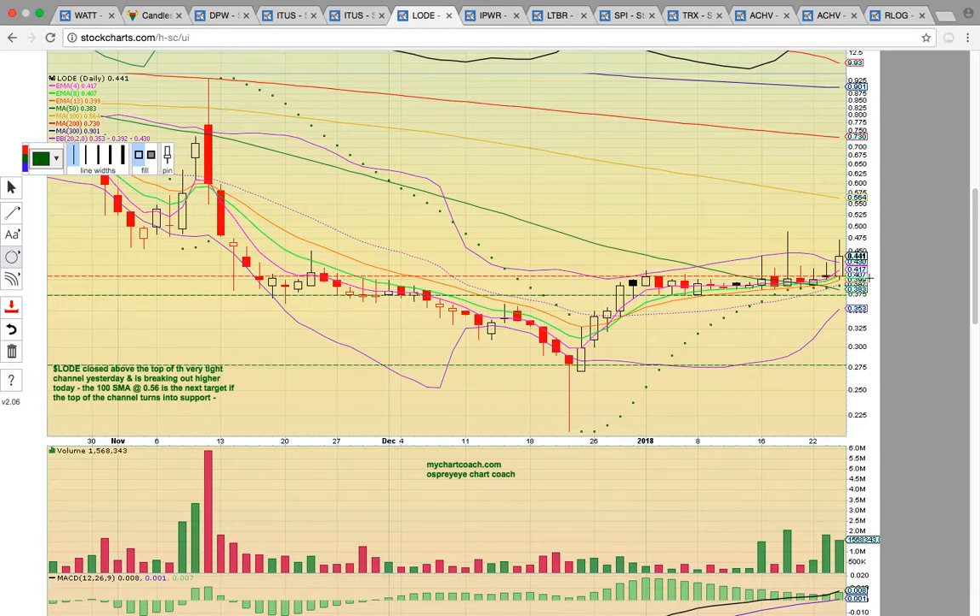As long as that 38 support level holds, it should signal more upside potential. You want to see that 41 level hold now — you don't want to see it drop back into this previous channel. You want to see the top of the channel turn into support if you're a bull. Our next target is going to be up here at the 100-day simple moving average at 56.